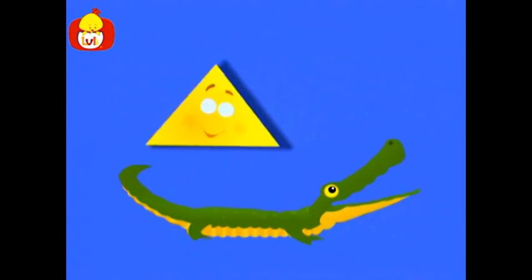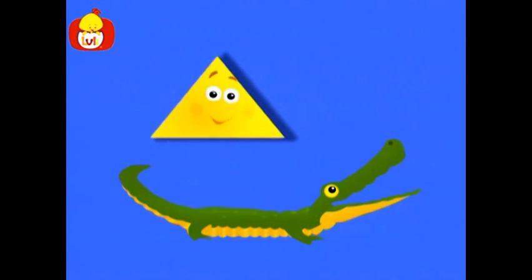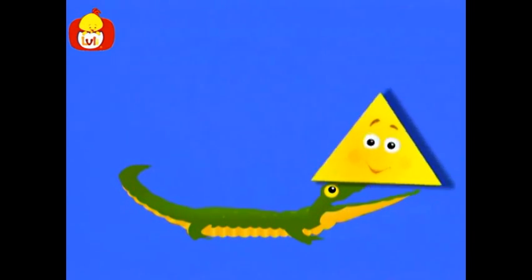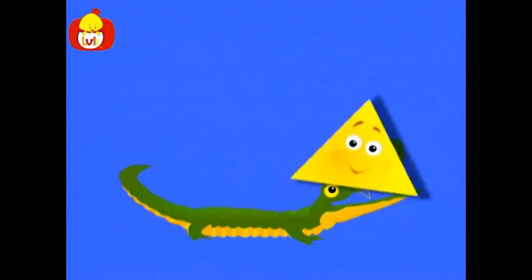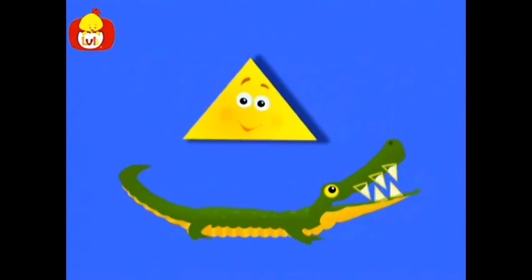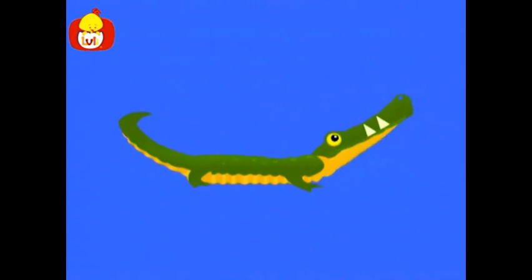Look. An alligator. But something is missing. Teeth. Teeth in the shape of a triangle. With its teeth, the alligator can bite and eat.